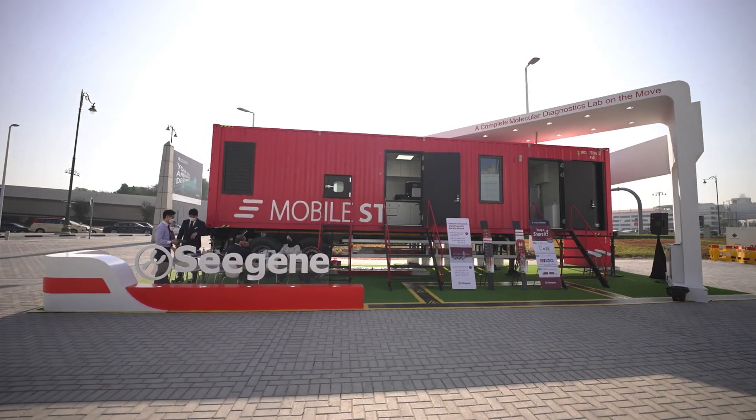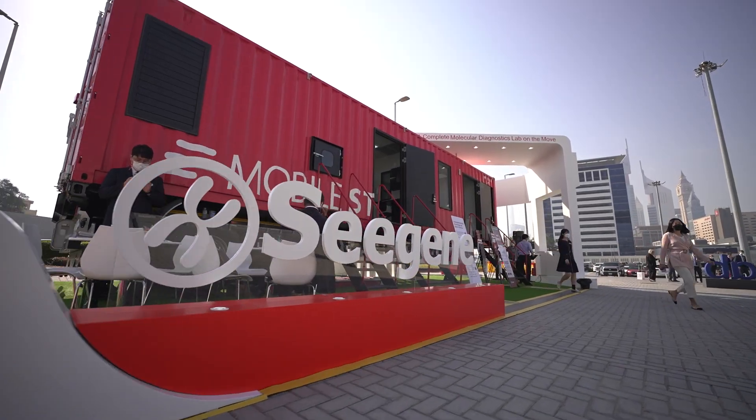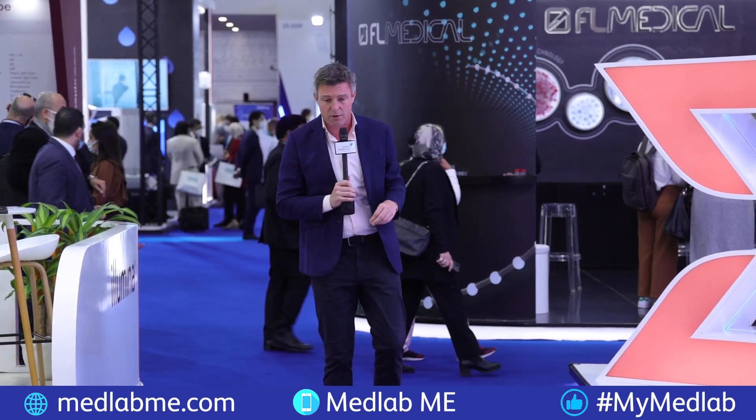Why not check out the Cepheid Lab on Wheels outside Zabeel Hall 6 until the 27th of January. And don't forget that we are co-located with Arab Health, where you can discover all the latest on the healthcare side of things.